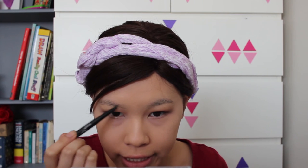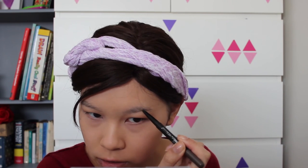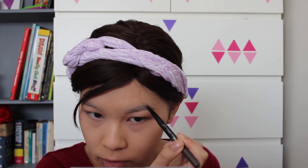For the brows, I'm using my Maybelline Brow Define and Fill Duo in deep brown. I'm going to bring them a little bit closer to the center of my face than usual — trying out a new look. Then I'm using my City Color brow cord, using the wax to fill in my brows and going over top with the dark brown powder.